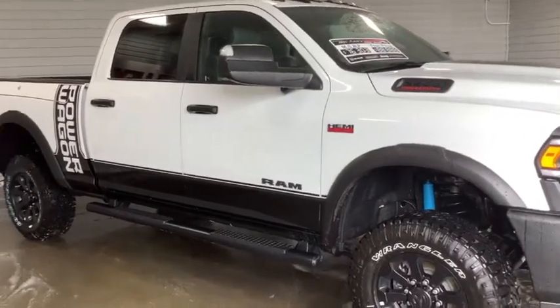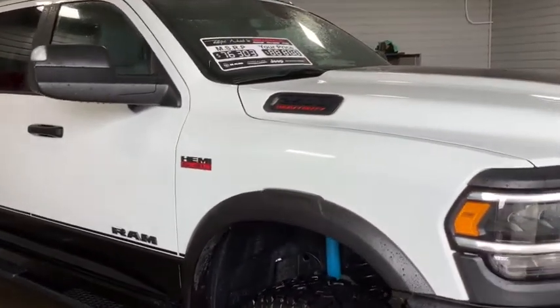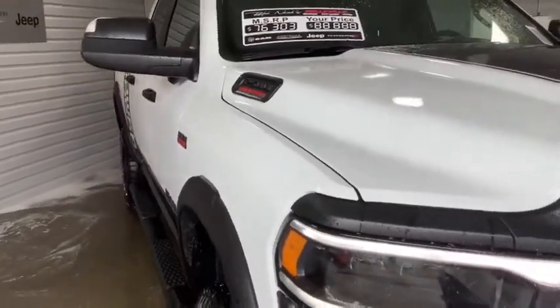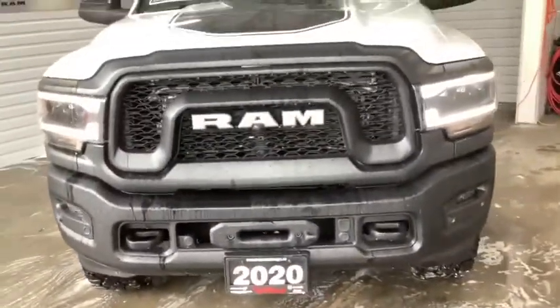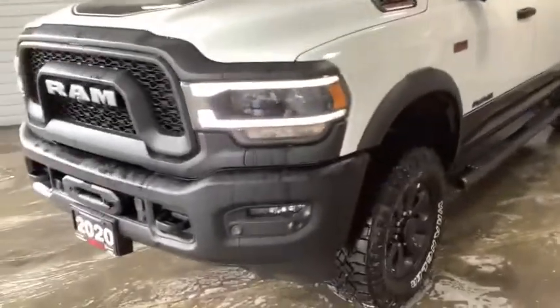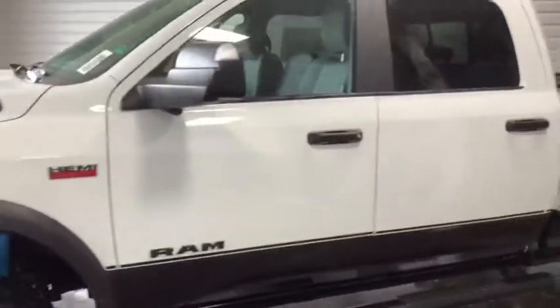What I've got for you today is a real treat — a 2020 Club Cab 2500 Power Wagon. That's right, the RAM Power Wagon still lives. It's got the 6.4-liter HEMI V8 engine, heavy-duty suspension, off-road tires, and locking front and rear differentials.